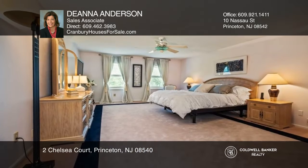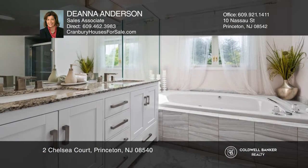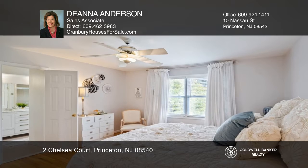The primary suite has a large walk-in closet and a beautiful en-suite bath with a dual-sink vanity, stone light fixtures, whirlpool tub, shower, and beautiful marble flooring.